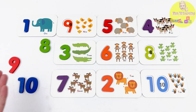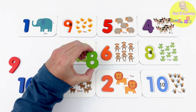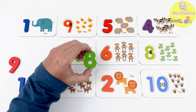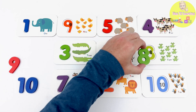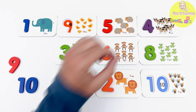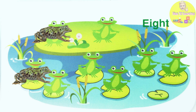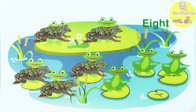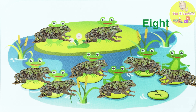We are down to our last 3 numbers! We're looking for the number 8! This is the number 8! Can you help me find the correct flashcard? Yes! This card is a match! On this flashcard we have a pond with 1... 2... 3... 4... 5... 6... 7... 8 frogs!